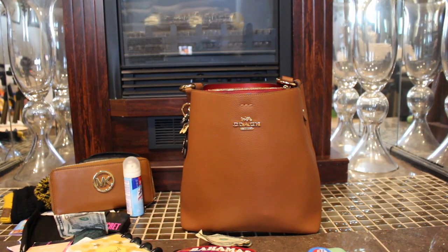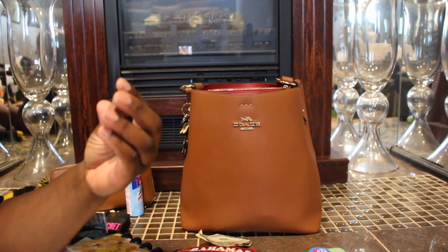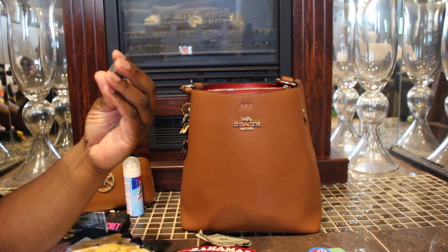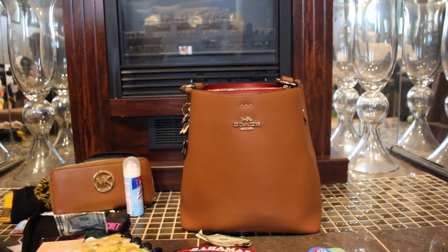Now we're going to hit the middle compartment. I was looking at my quarters — this is one of the new Maya Angelou quarters, so that's cute, I'm going to have to keep that.